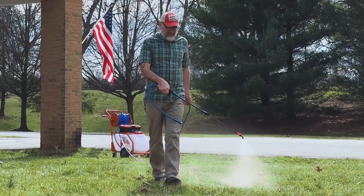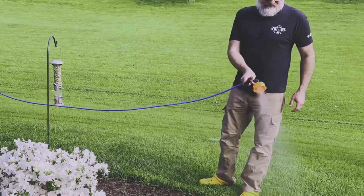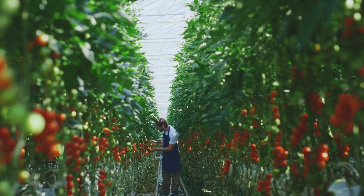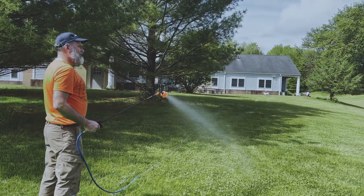This battery-powered sprayer is ideal for applying pesticides, herbicides, and fertilizers, and will quickly become your number one choice for all your outdoor spraying, greenhouse operations, commercial applications, home and garden maintenance, and much, much more.